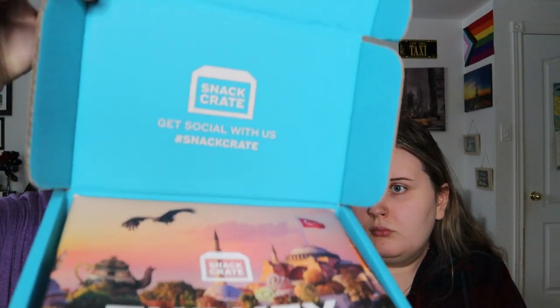What's up everyone, we're back with another taste test. Today we're going to be trying for the first time a snack crate. These are from Canada because it was only $23 for six snacks with free shipping, and this month it's going to be all Turkey-themed snacks — everything is from Turkey, which is really cool. So we're going to open it up and give you guys the first look.